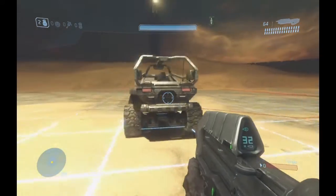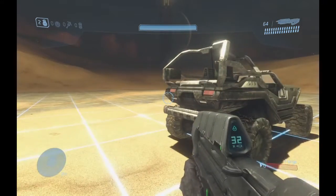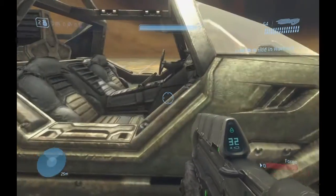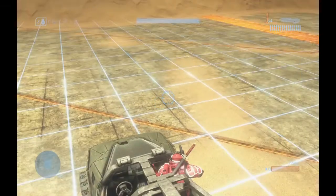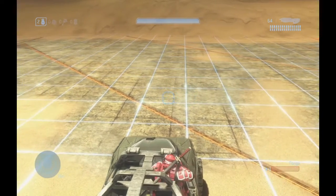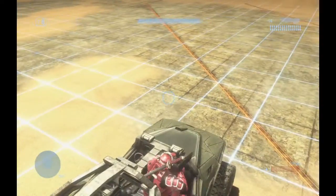The only issue that I had with the last video is that these mix of animations unfortunately carried over to this passenger seat and you would clip through the warthog when you would get out. But I've been able to restore the original get out animation for this passenger seat.